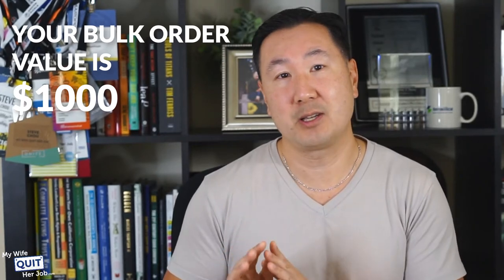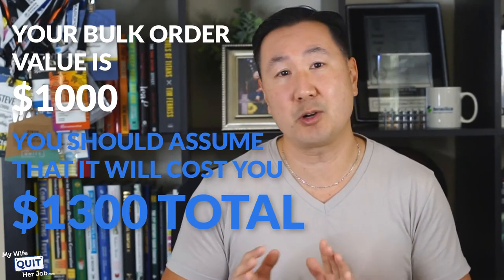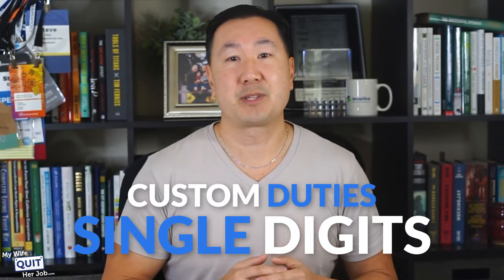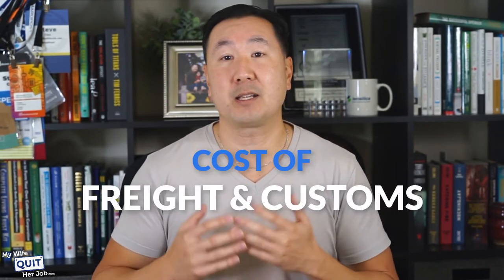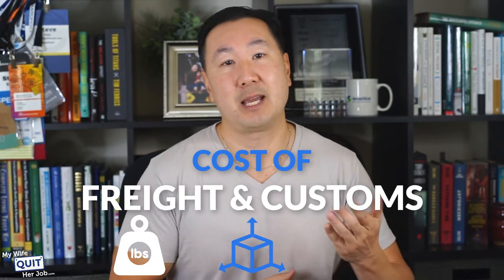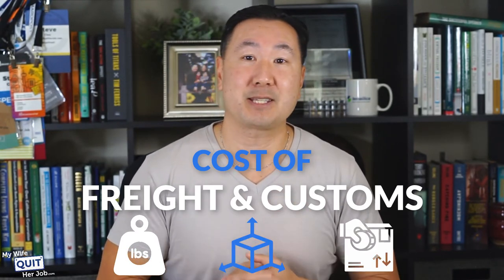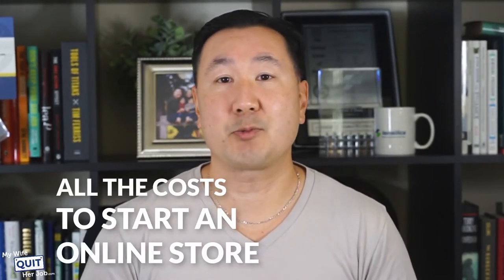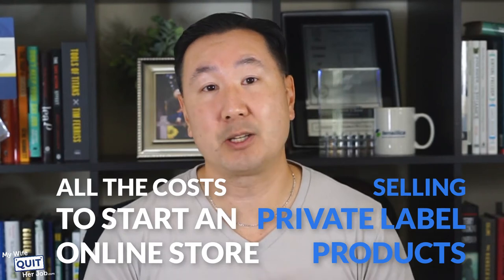You should also check the customs duties for your goods. In most cases your duties should be in the single digits, but sometimes certain materials can incur abnormally high tariffs. The cost of freight and customs will depend on the weight and size of your products and your customs duty rate. To get an accurate estimate, please consult a freight forwarder for a real-time quote. But in most cases, adding an additional 30% to your cost of goods is a good back-of-the-envelope calculation. Here are all the costs required to start an online store selling private label products, including your inventory.